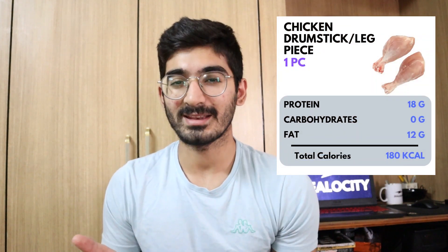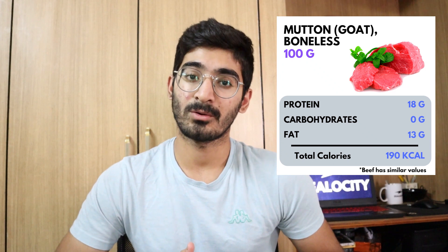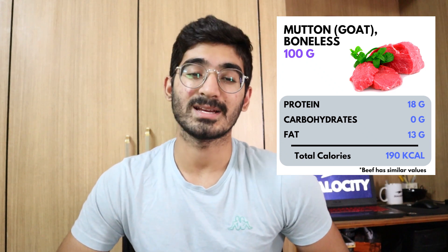If you have the chicken drumstick or leg piece, it gives about 18 grams of protein, around 0 grams of carbs, and about 15 grams of fat from that leg piece. Moving on to mutton — mutton has about 18 grams of protein per 100 grams, 0 grams of carbs, and 13 grams of fat per 100 grams.